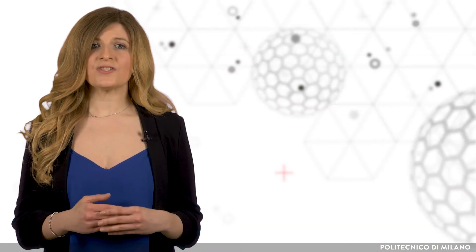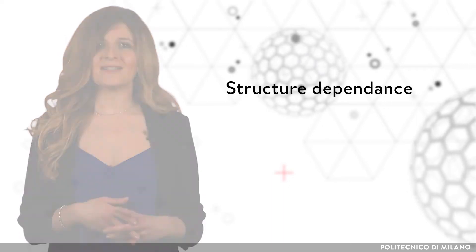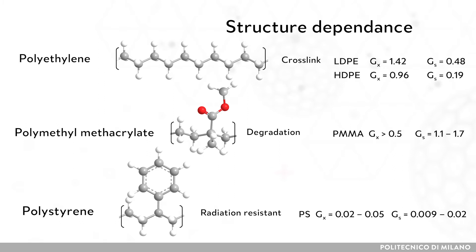In general, the radiation sensitivity depends upon the polymer structure. For example, polymers with more hydrogen atoms on the side chains tend to cross-link, like polyethylene, while polymers with methyl groups tend towards degradation, like polymethylmethacrylate. Aromatic polymers, like polystyrene, are very resistant towards radiation.